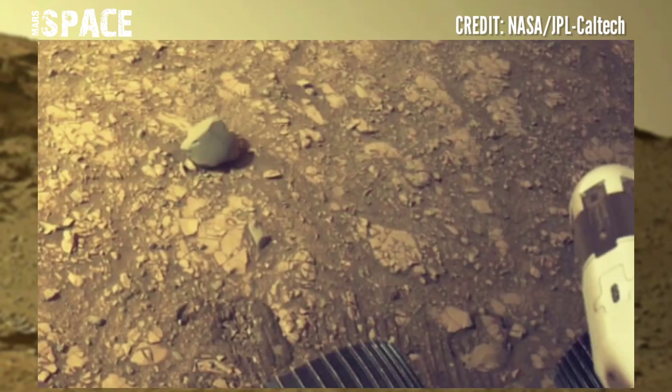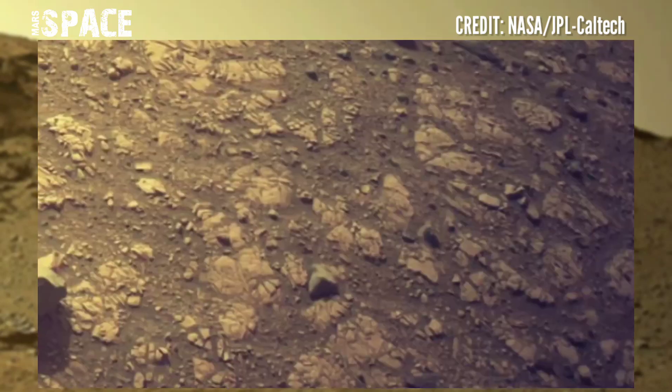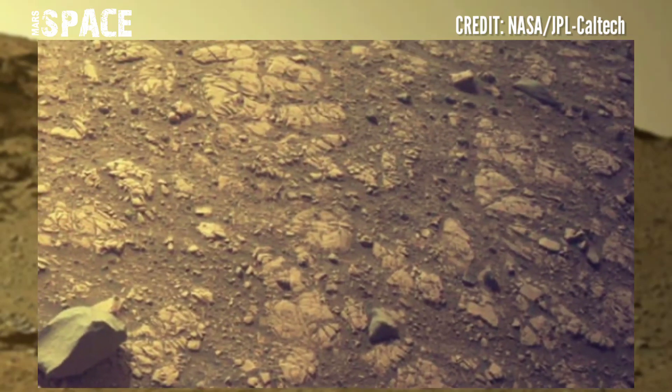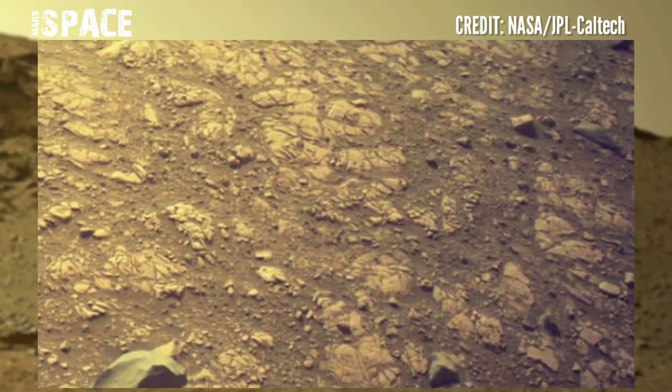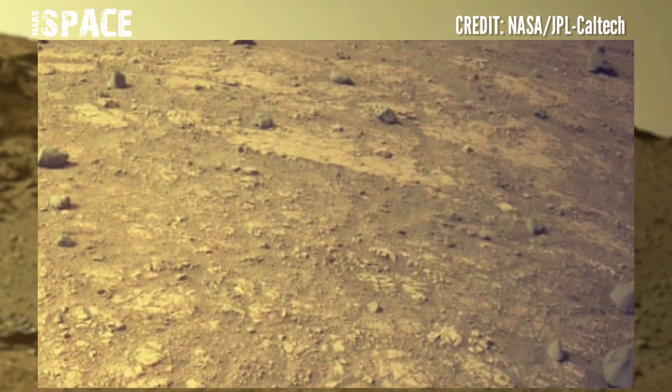NASA's Mars rovers Curiosity and Perseverance have already found many mysterious objects, like possible fossils, suggesting possible life on Mars in the ancient past. What are your ideas about this?